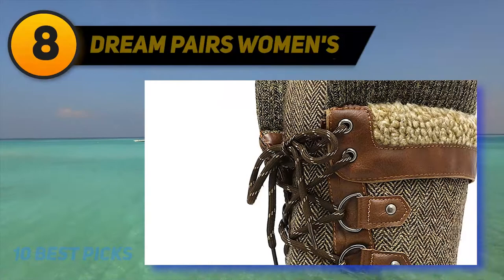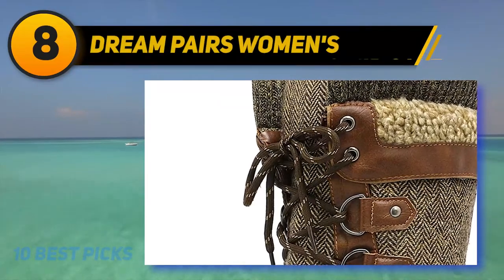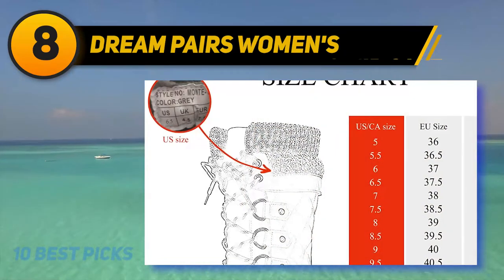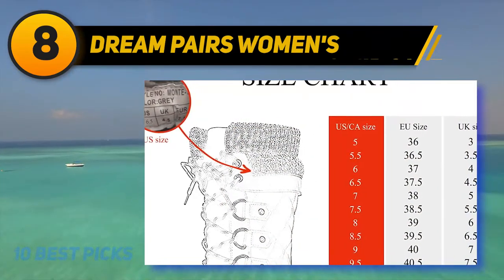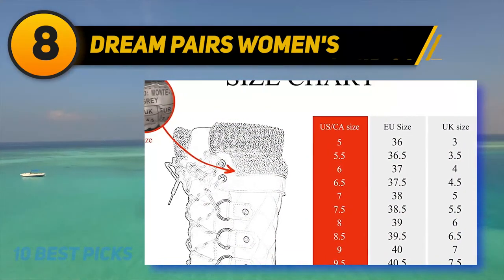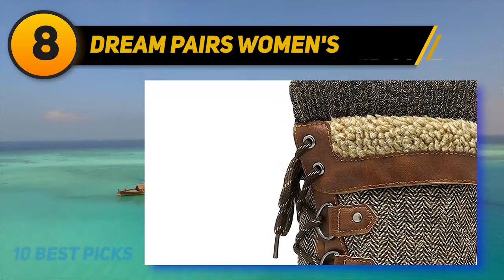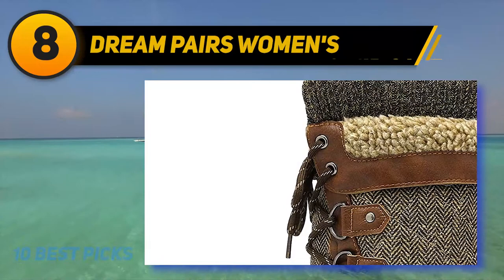Number 8 on my list: Dream Pears Women's. The Dream Pears Women's Mid Calf boots are durable and suitable for all winter weather, as they are both water and wind-resistant. They feature a 200g Thermolite insulation lining that actively works to keep you warm and comfortable even when it's freezing outside.